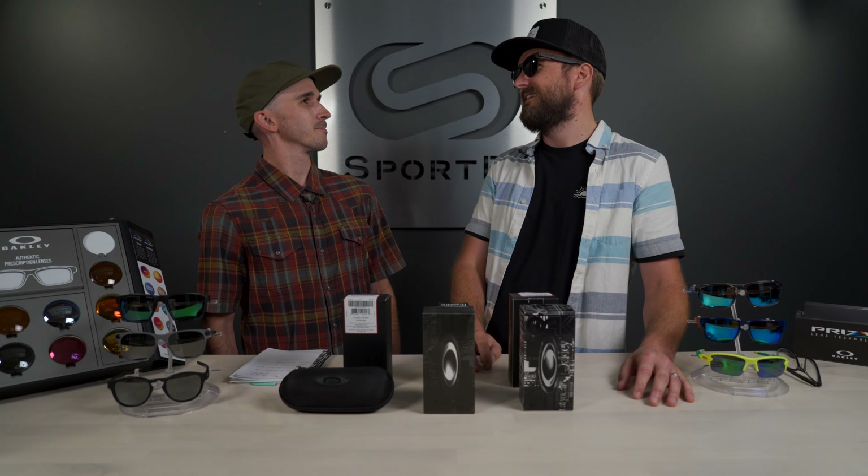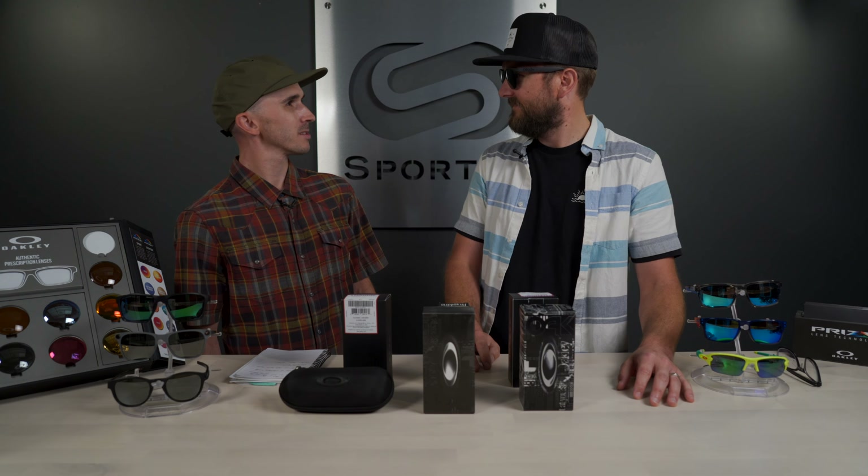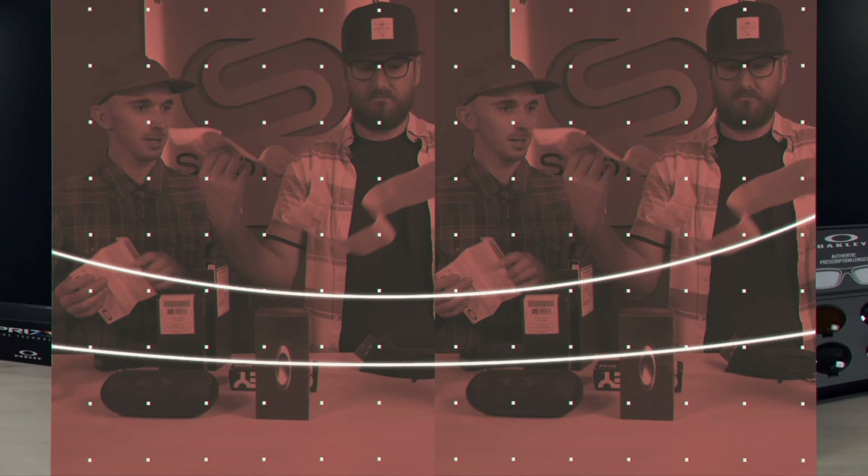Dude Andrew, I am pumped — I got these dope new Oakleys for like 12 bucks, you've got to check out this site. Sounds a little suspicious. Are you sure those aren't Folklies? What does that mean? Let's talk about it.